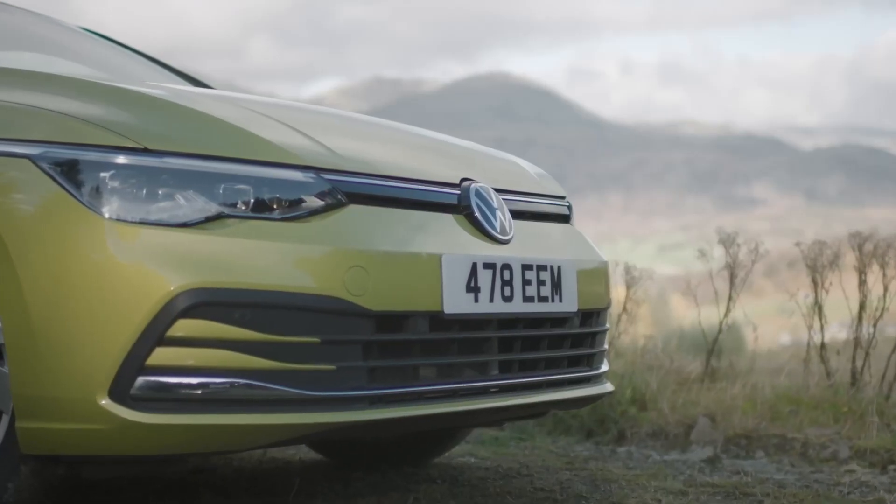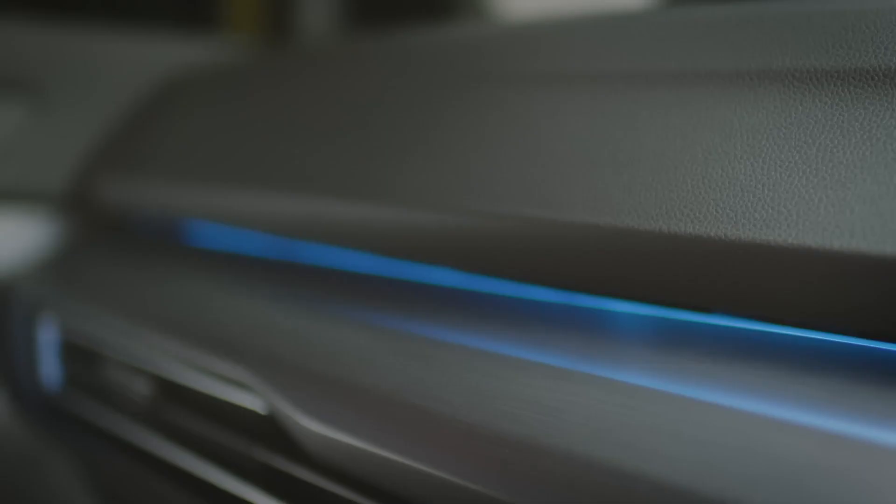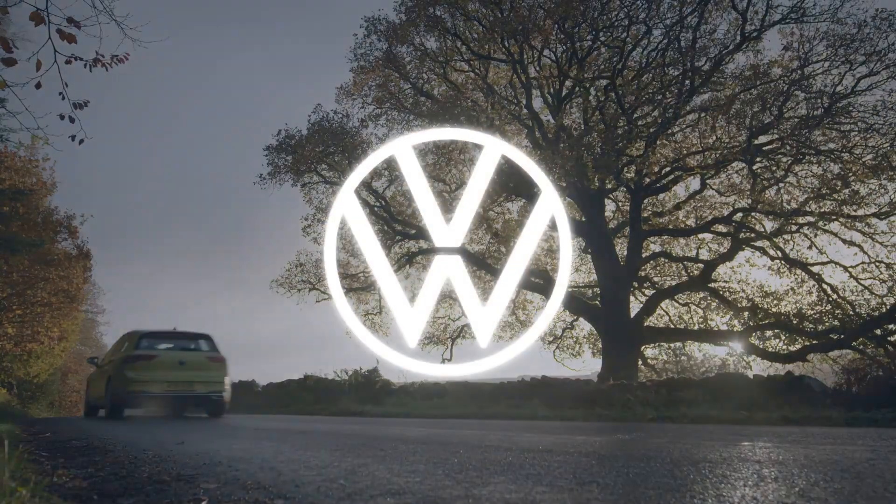The all-electric ID range might be gobbling most of Volkswagen's marketing budget right now, but the Golf, and its trio of hotter GT variants, are still hugely important cars for Volkswagen.